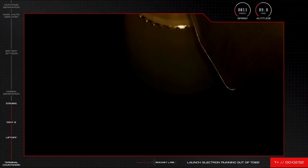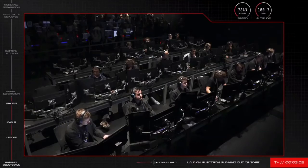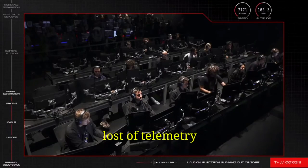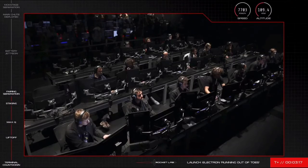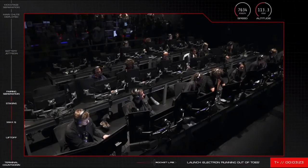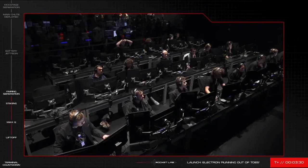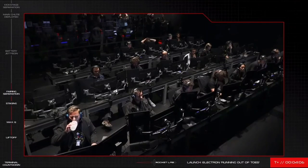As you've seen, we've had a successful MECO and stage separation — however, it appears there has been no second stage ignition. We'll keep that view on screen and come back to you with more information as soon as we have it. It looks like we've had a loss of telemetry. We'll come back to you with more information as soon as we have it.